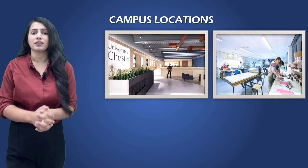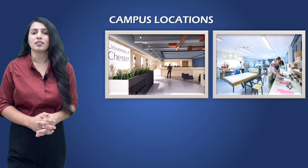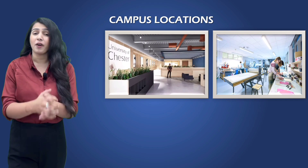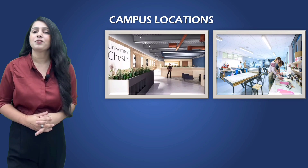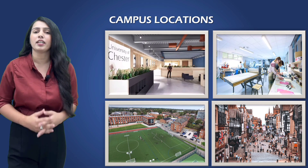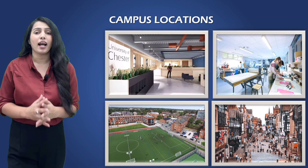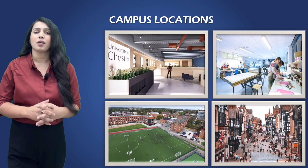Let's start with addressing the location of the University of Chester and the significant advantages it brings. Nestled in the charming city of Chester, this university offers students a truly unique experience. The city of Chester is not just a beautiful backdrop for your university life — it's a thriving historical hub with a mix of modernity and tradition. The campus itself is conveniently located, granting students easy access to both the bustling city life and the peaceful countryside.